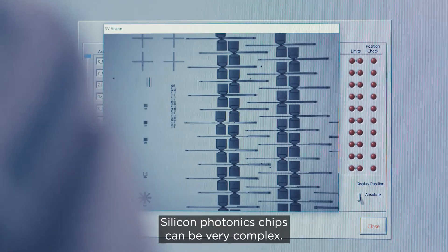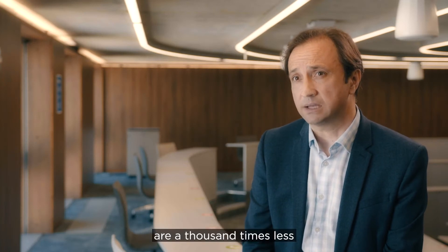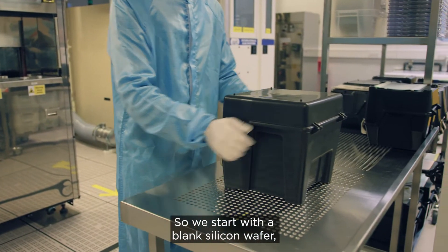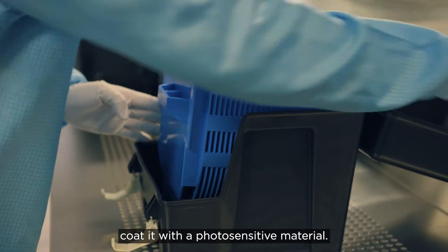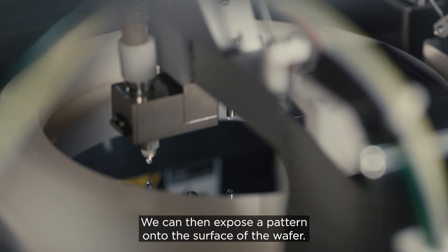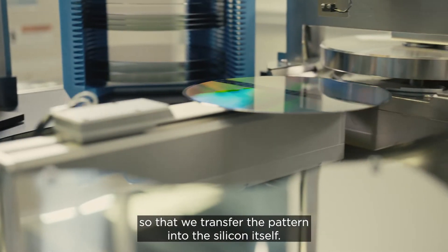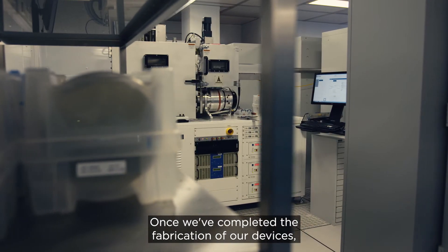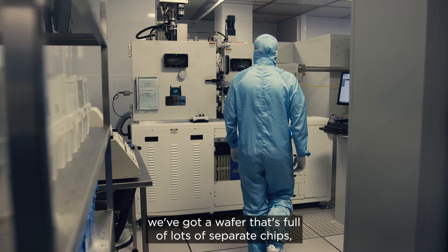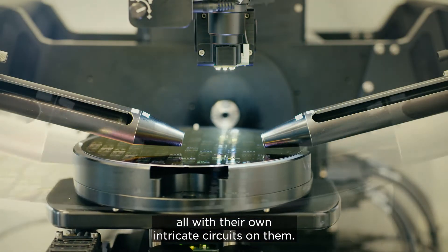Silicon photonics chips can be very complex. The cross-section of these tiny waveguides are a thousand times less than the cross-section of human hair. We start with a blank silicon wafer, coat it with a photosensitive material. We can then expose a pattern onto the surface of the wafer, and then etch it so that we transfer the pattern into the silicon itself. Once we've completed the fabrication, we have a wafer full of lots of separate chips, all with their own intricate circuits on them.